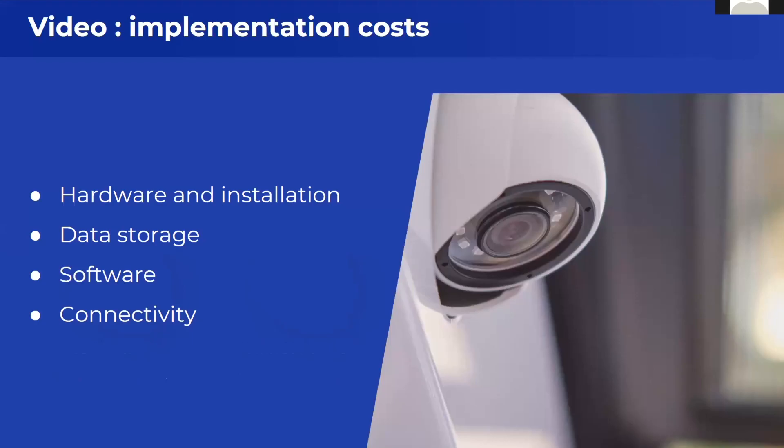When we're talking about the video solution, one of the key and actually rightful objections is the price. Why should I invest in expensive hardware installation? Why should I care about some additional data storage, the software that has video capabilities, and not to mention the connectivity costs that would actually skyrocket if I implement video telematics?